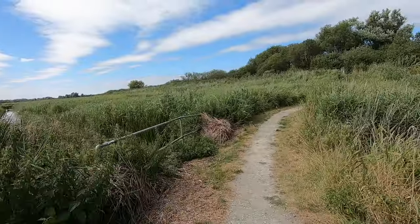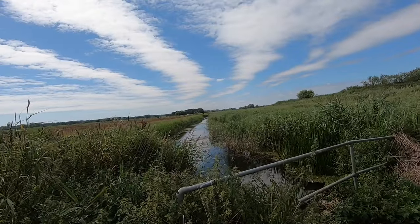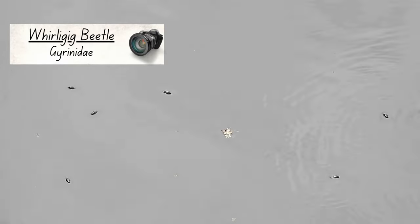I carried on walking, only stopping briefly to film these whirligig beetles as they cruised the surface of a ditch in search of prey.